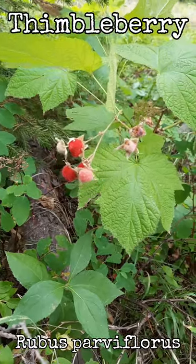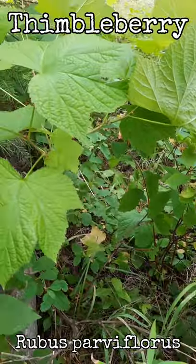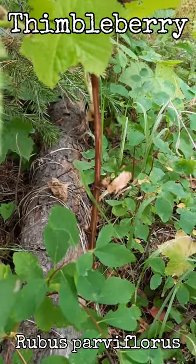Thimbleberry, scientific name Rubus parviflorus. They grow one and a half to seven feet tall. You can tell it by its thornless stem.